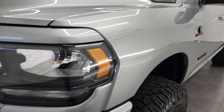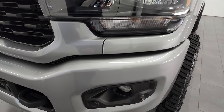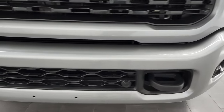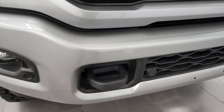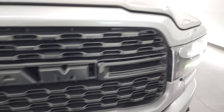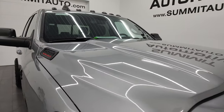Clean title history, clean CarFax, all that good stuff. It has the blacked-out headlight bezels and fog light bezels, and painted front and rear bumpers. No dents or dings on that front bumper — it is in fantastic condition. You do get the blacked-out grille. Hood is in fantastic condition as well, and you do get the cab lights up top.